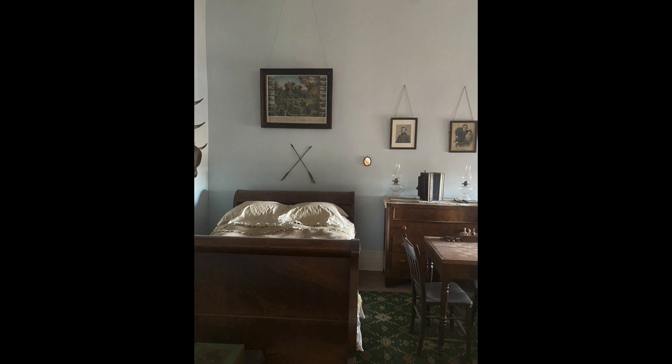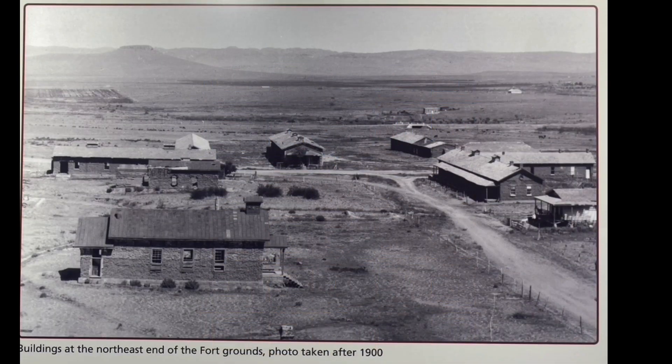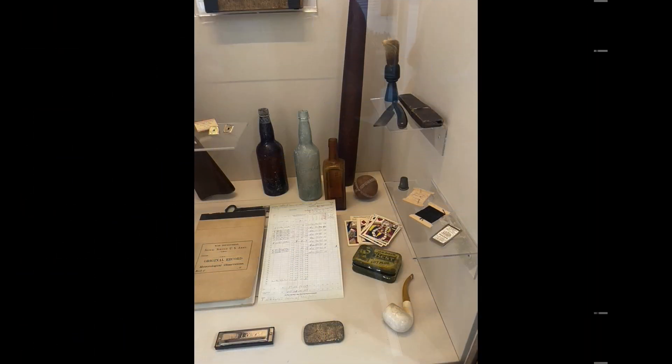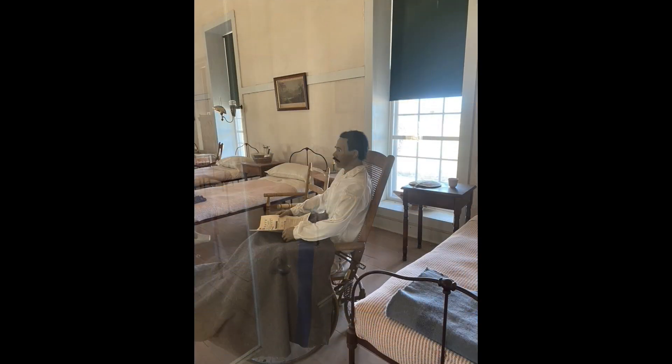Once the fort was built to protect the trail, they would send troops out along the road to make sure everything was safe. There were no actual battles that took place here, and life for a soldier here was actually pretty decent overall — not a whole lot of fighting. A lot of their time was spent building roads, building a telegraph line, things of that nature.